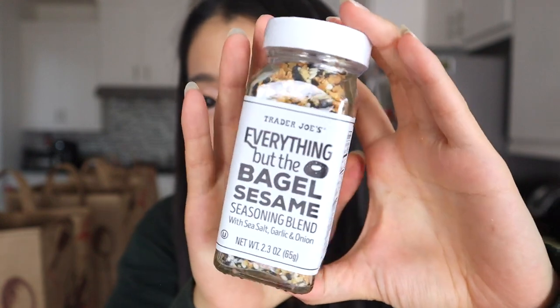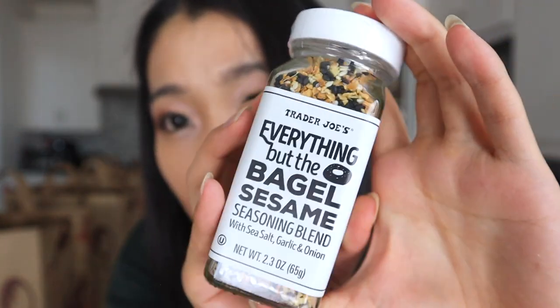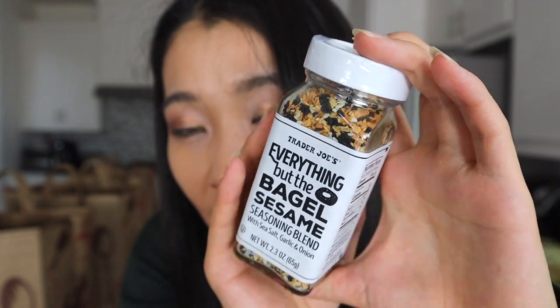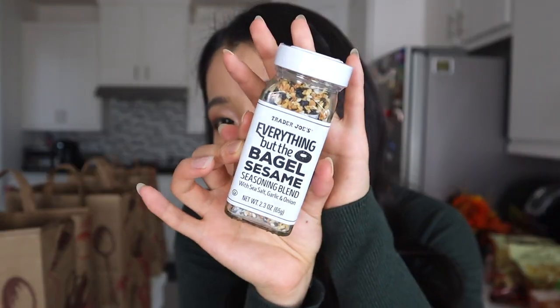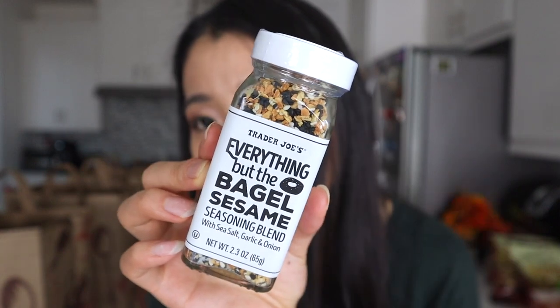Speaking of the seasoning, we ran out of our bottle so we got another one. The ingredient list has sesame seeds, sea salt flakes, dried minced garlic, dried minced onion, black sesame seeds, and poppy seeds. Yes, it does contain poppy seeds, so if you're taking a drug test just be mindful of that. But I really love this — even though I'm not usually a big garlic fan, this is just a perfect combination. It's really good on avocado toast.